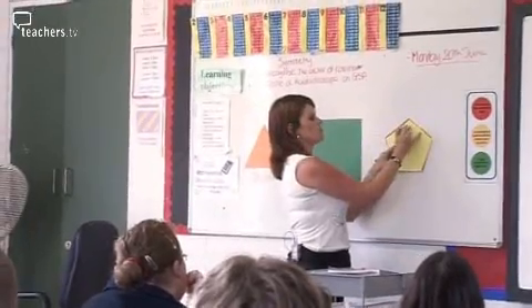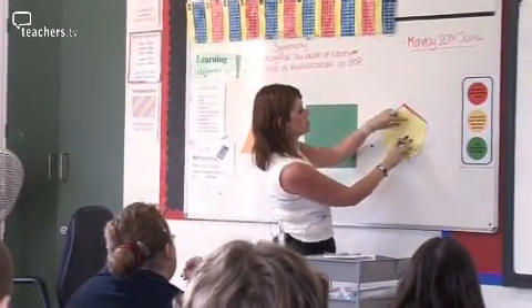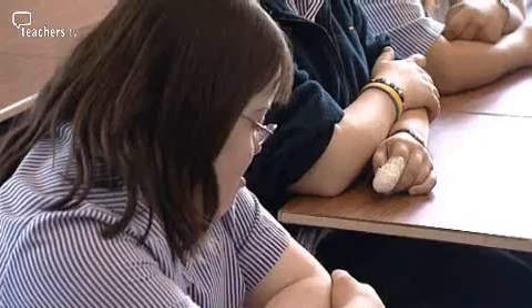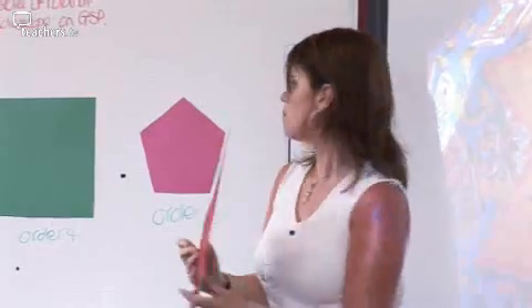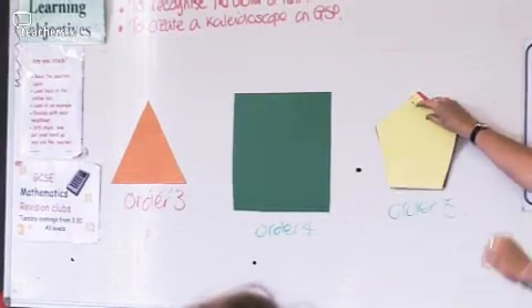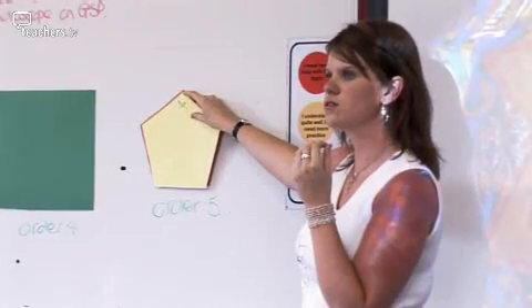Gemma Woolley is introducing her lower ability Year 9s to rotational symmetry. She demonstrates with a square, asking how much she has to turn it — 90 degrees — then moves on to a pentagon. She asks the class: 360 divided by 5 — what's 360 divided by 5? On a warm afternoon, engagement is a challenge.